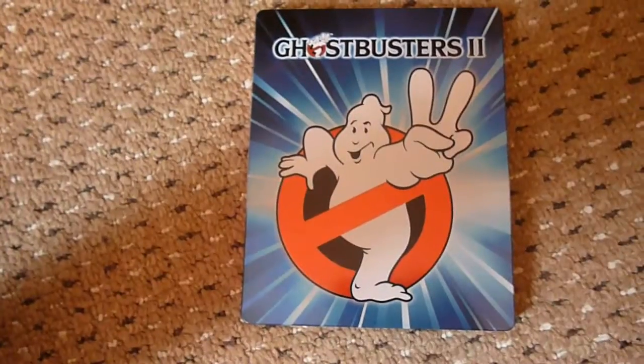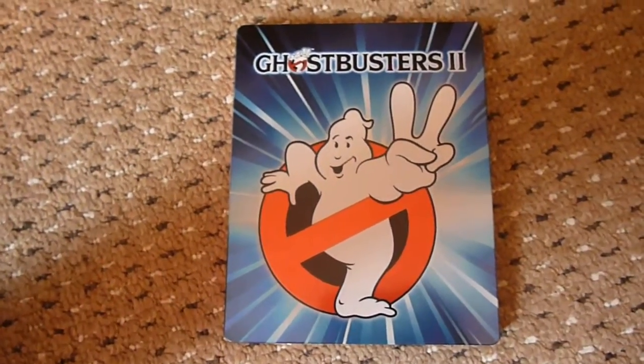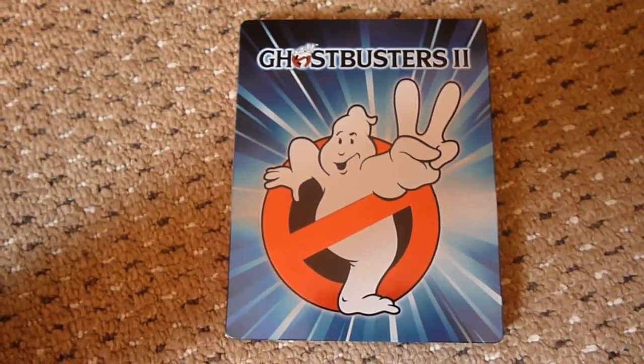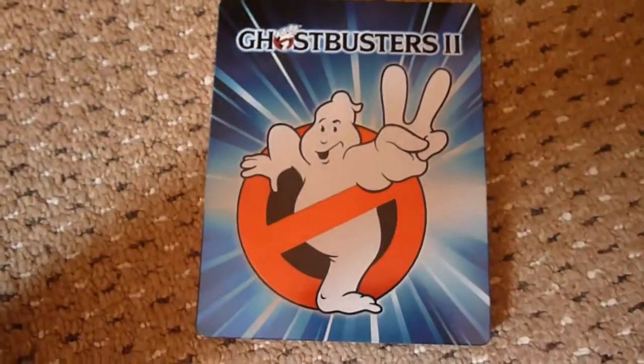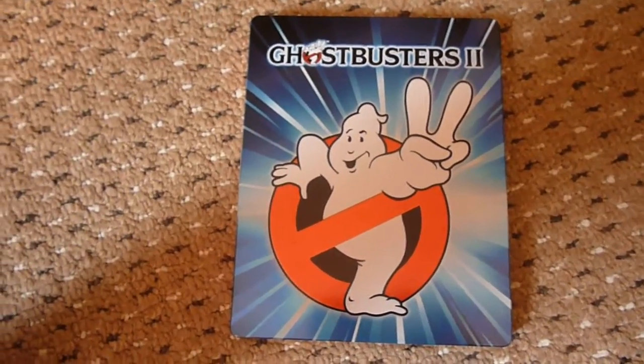I think the going rate at the moment — they used to do discounts like 10% or 15% but now it's just a flat £5 for Steelbooks, which would bring this down to £9. I can live with a few small marks for £9, so we'll see what they say. I'll probably send a picture off to them tomorrow since nobody will be there today.